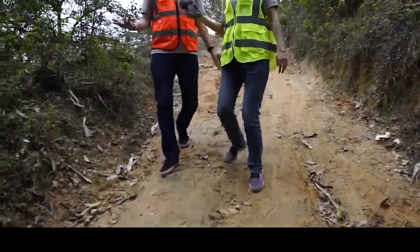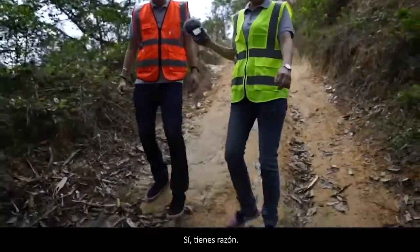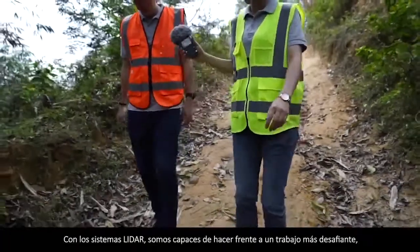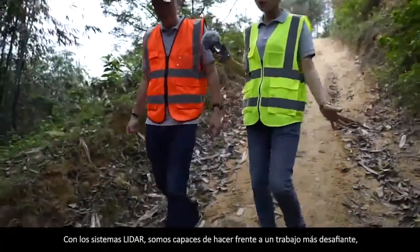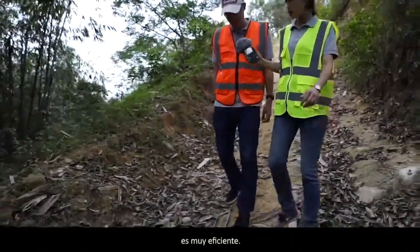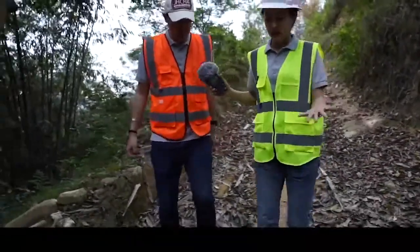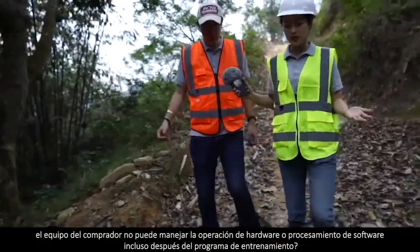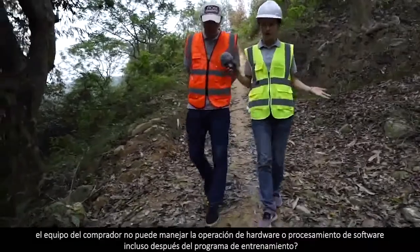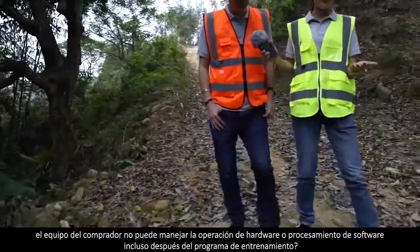Much, much longer, I'm sure. With LiDAR assistance, we are able to deal with more challenging work. It's very efficient. But what if the buyer's team cannot handle the hardware operations and software processing, even after the training program?